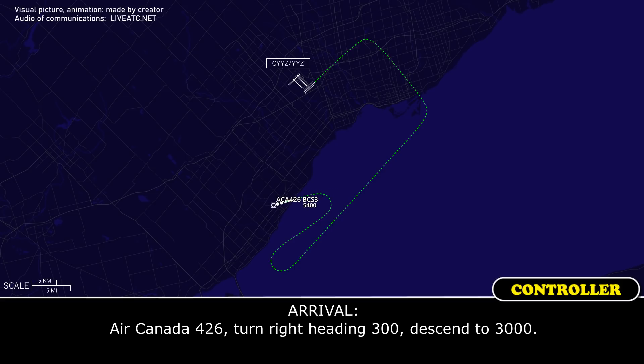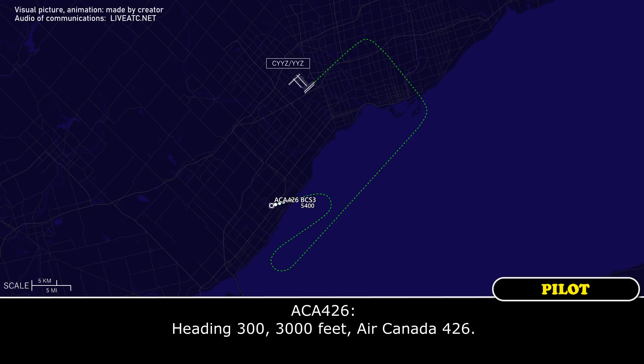Air Canada 426, turn right heading 3-0-0, descend to 3,000. Heading 3-0-0, 3,000 feet, Air Canada 426.